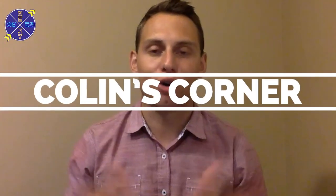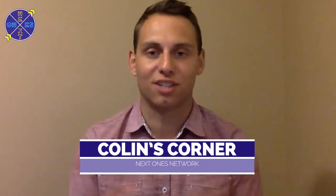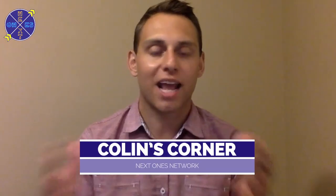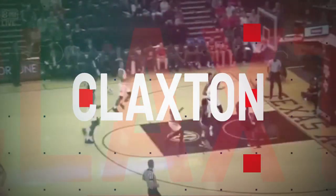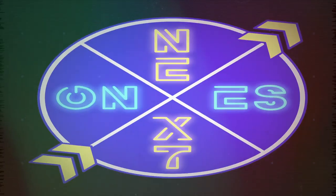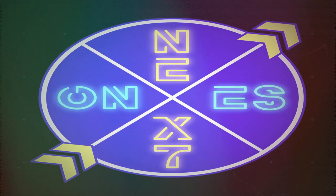Welcome back for another episode of Collins Corner on the Next Ones Discovery platform. Today we're going to check in on a quick riser in the pre-draft process — Nicholas Claxton of Georgia, who played for Tom Green in his first year down in Athens as head coach. The 6-foot-11 sophomore really impressed throughout the 2019 season.